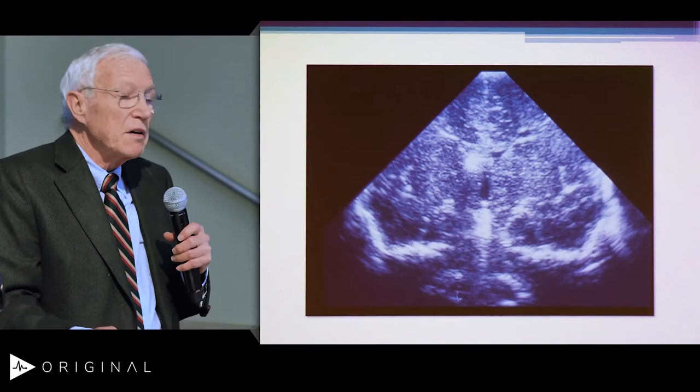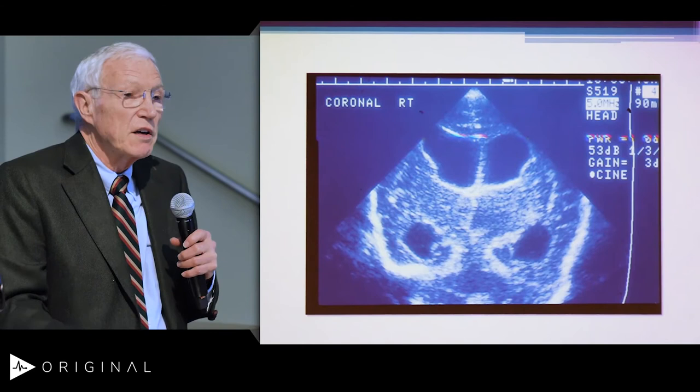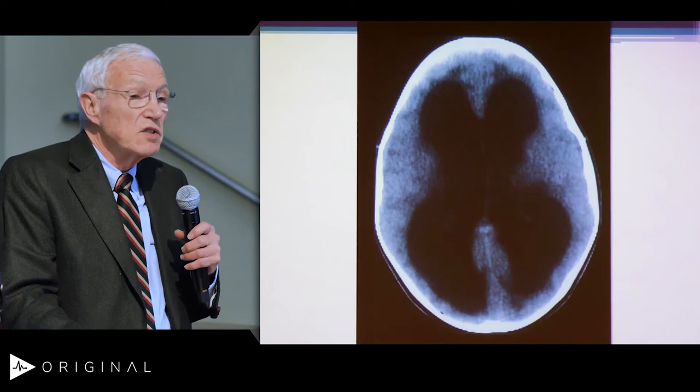Ultrasound showing normal size ventricles, then moderate dilatation, and here is someone with progressive hydrocephalus that we need to treat so that we don't end up with that patient we just showed.